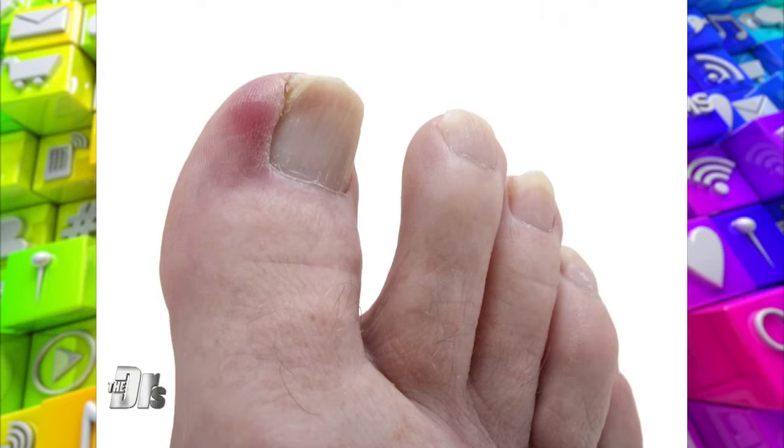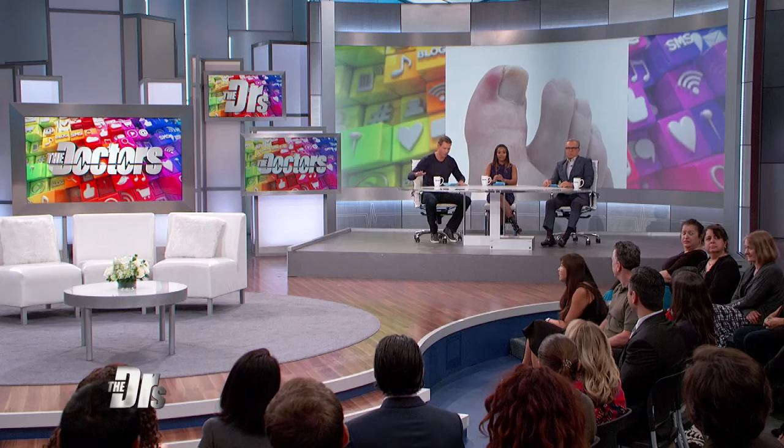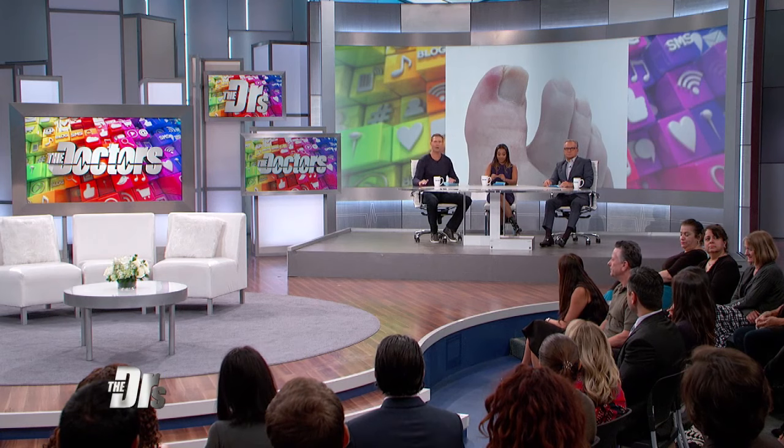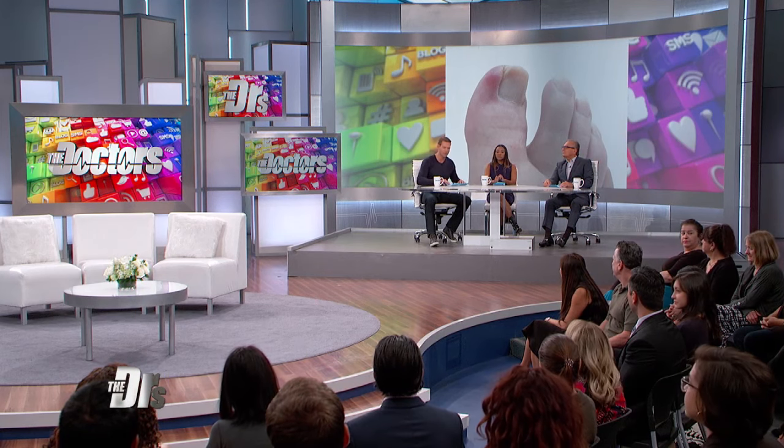Jake, it's a pretty good bet. Join us now, podiatrist Dr. Ali Khosrobadi. These are not uncommon. Sounds like a lot of things were done here by Jake, maybe not the best steps. Talk to us first of all about how common these ingrown toenails are and the infections that can come along with them.